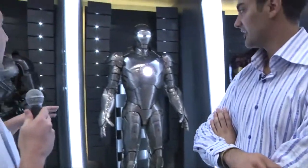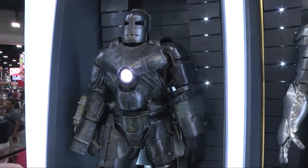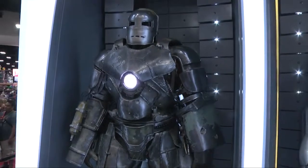What we have here is the Iron Man Hall of Armors — these are all the different armors that Iron Man has had through the three movies: Iron Man 1, Iron Man 2, and The Avengers.